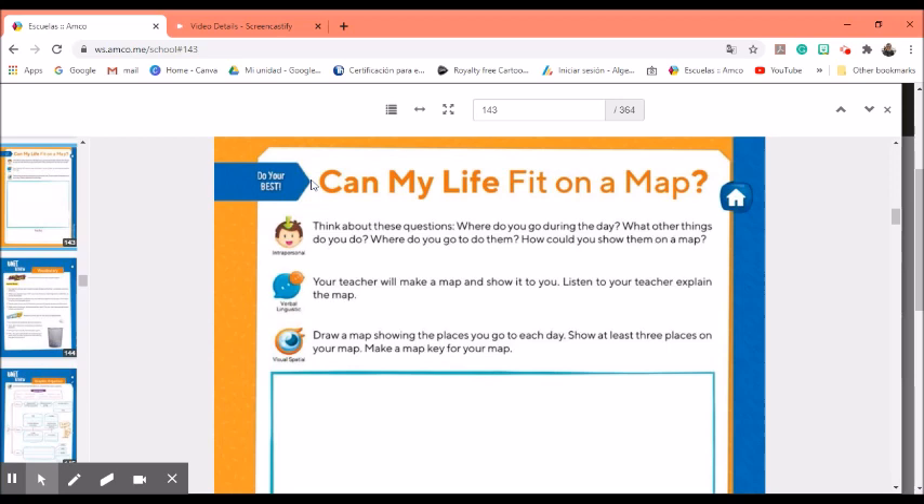Remember that a neighborhood is where you live — all the places around your home are part of your neighborhood. Now let's turn to page 190. Can my life fit on a map?